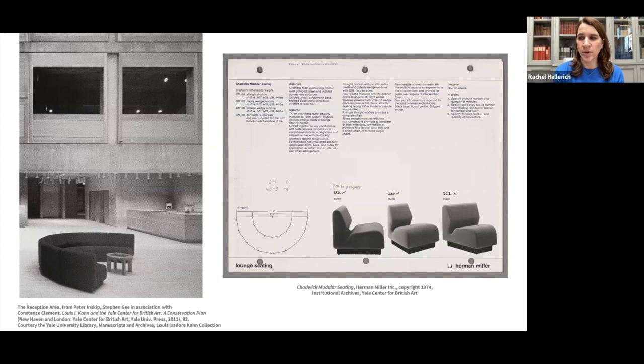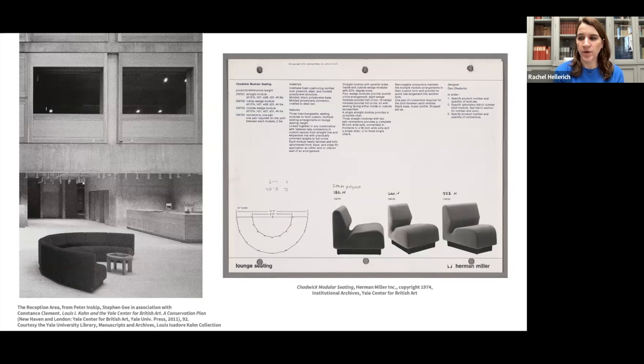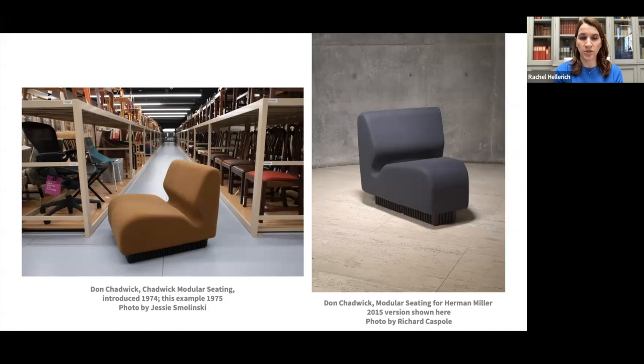The new seating was upholstered in fabric by Maharam, as close to the original colors as Herman Miller had for color options in 2015. The image to the left was the inspiration for the semi-circle arrangement in the exhibition — this grouping might have been just an experiment, but I thought it would be interesting to recreate. The Herman Miller tear sheet on the right from 1974 was from our institutional archives; you can see here the different style versions and how they could be arranged.